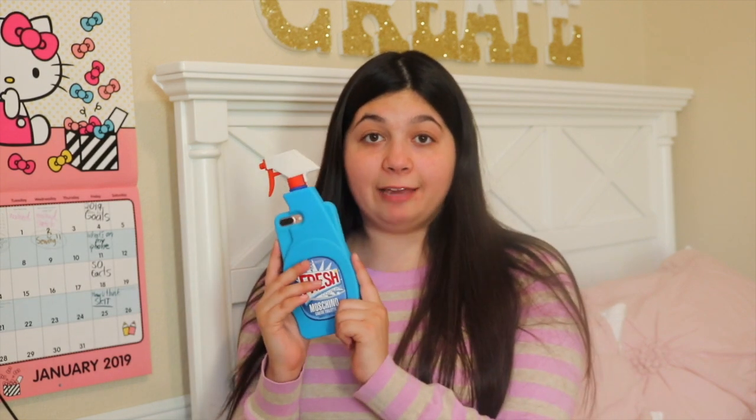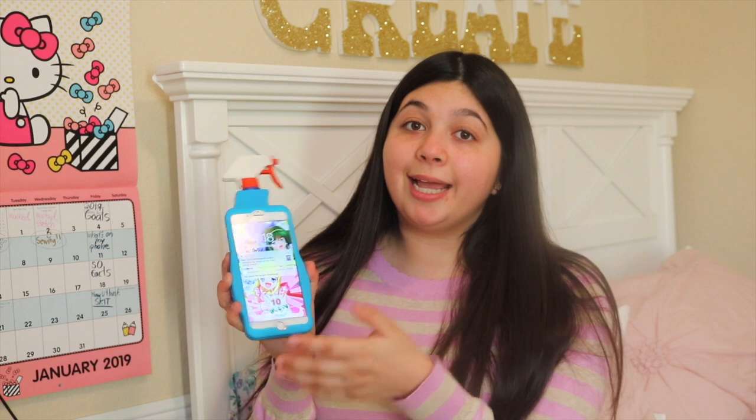Hi, it's Bianca. Welcome back to my channel, or if you're new here, please subscribe. In today's video, I have my iPhone 7 Plus and I'm going to show you what's on it.